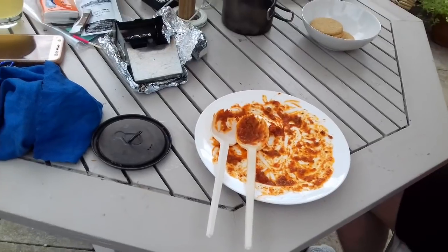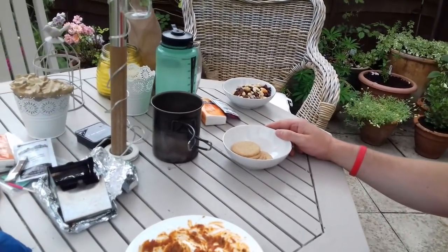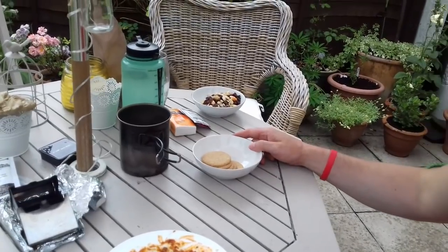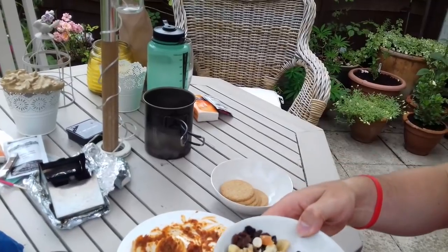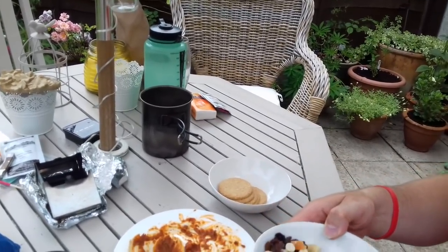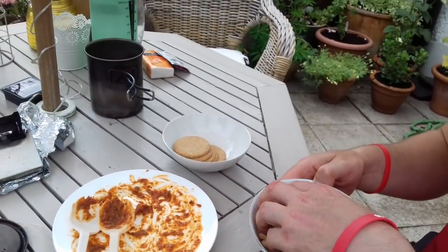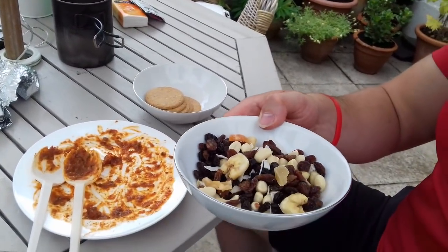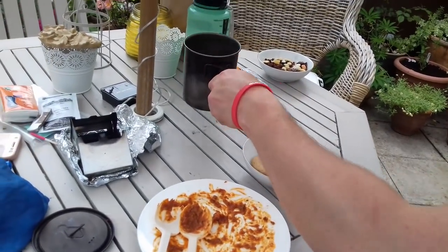We've finished all the pasta bolognese — it was really, really nice. Candice noted it's quite high in sugar, so I had the majority of it. I'll probably finish off the raisins, sultanas, and tropical fruit and nut mix at work later. It's very, very nice indeed and will keep me going for the rest of today.